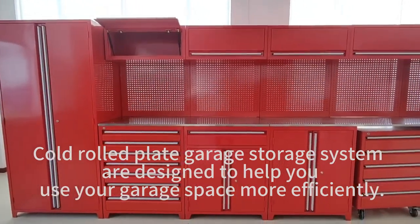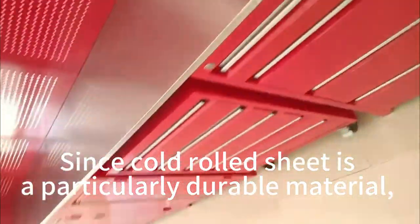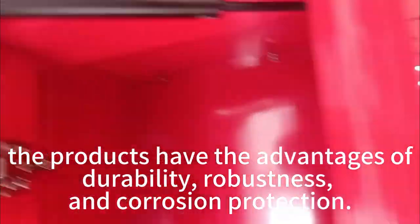Cold Road Plate Garage Storage System are designed to help you use your garage space more efficiently. Since Cold Road Sheet is a particularly durable material, the products have the advantages of durability, robustness, and corrosion protection.